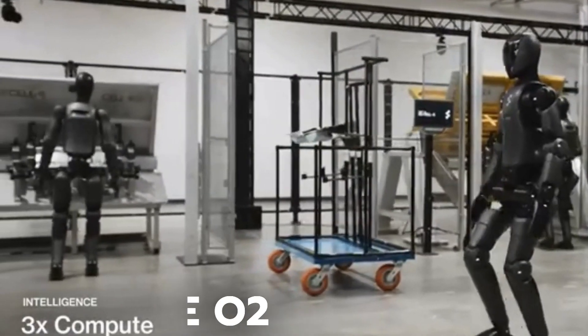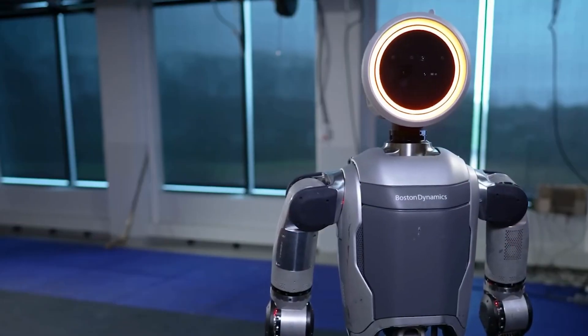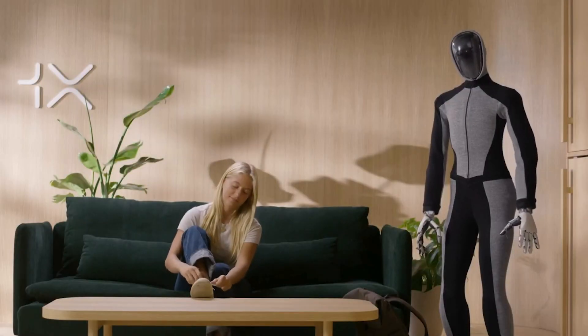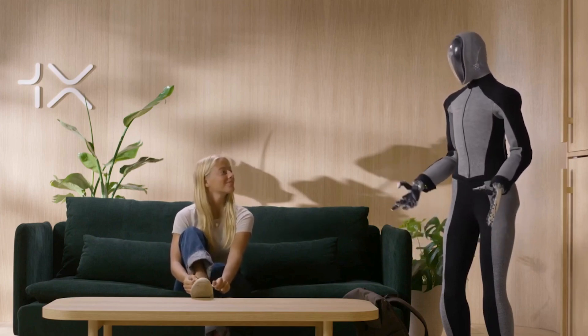In the US, Tesla is up against the likes of the Figure O2, Agility Robotics, the 6-digit Boston Dynamics Atlas, and Sanctuary AI's Phoenix. 1X is also generating buzz with its Neo robot, which the startup hopes to mass produce in the next few years. Musk said he thinks this is going to be probably the most exciting time ever in history to be alive, with a possibility to solve so many societal problems.